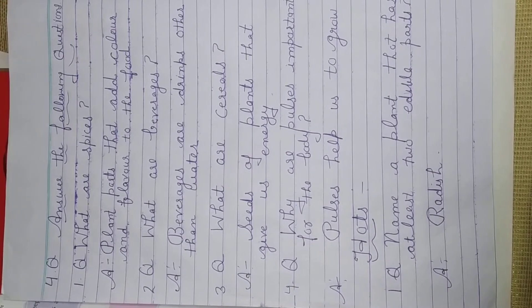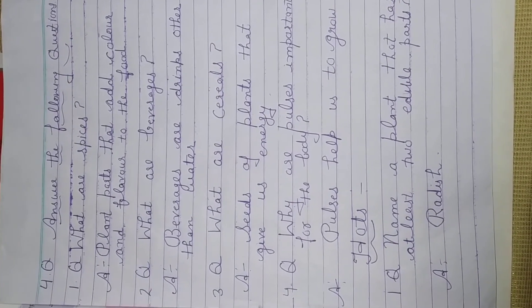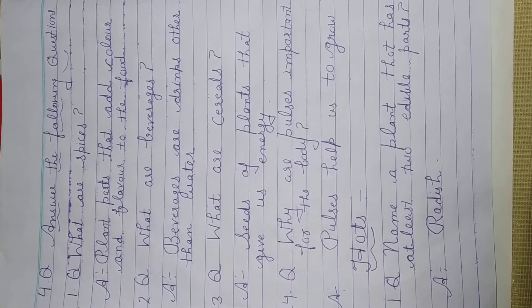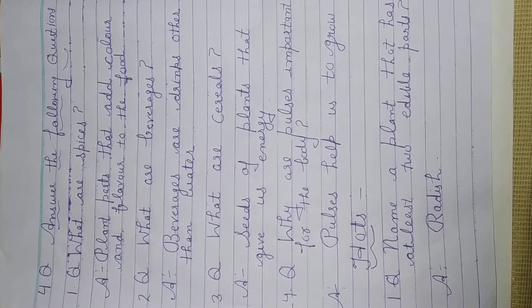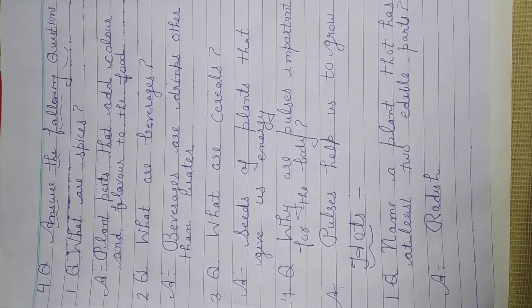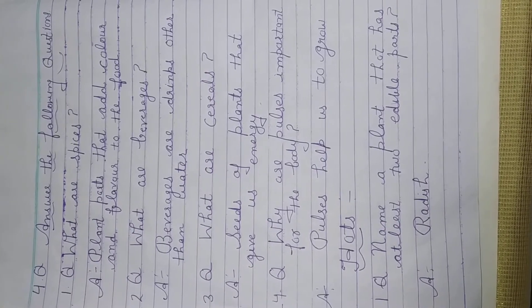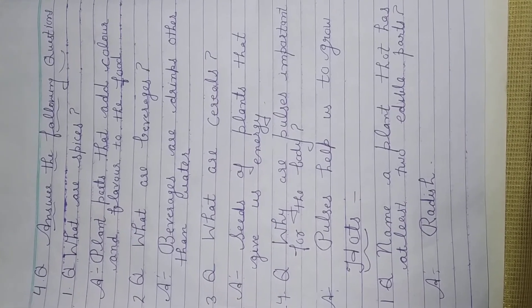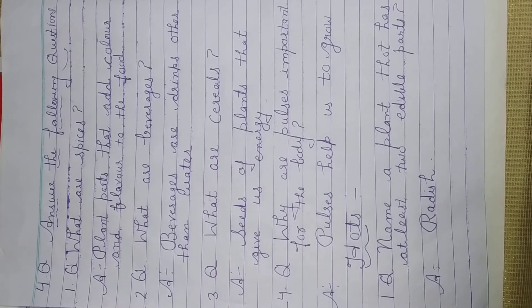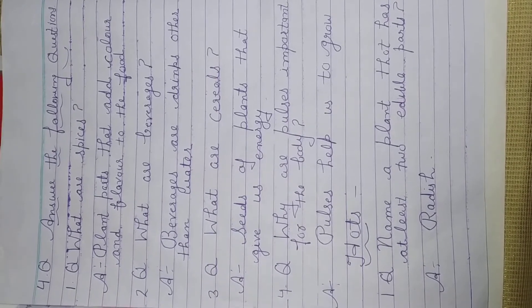Part 4: Answer the following questions. Listen students — after finishing the answer, leave one line. First question: What are spices? Plant parts that add color and flavor to the food.